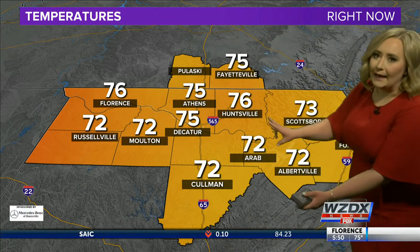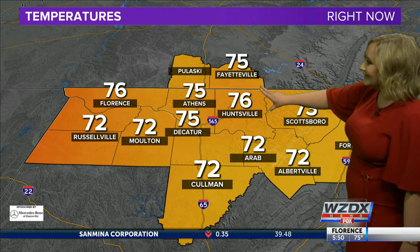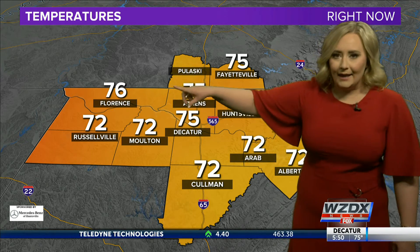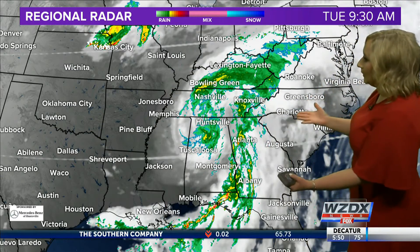We've seen some significant rainfall towards the eastern side of the Tennessee Valley, but that has allowed temperatures to remain pretty cool. Temperatures right now: 76 in Huntsville, 72 in Arab and Coleman as well, 75 in Athens, and 76 degrees in Florence.